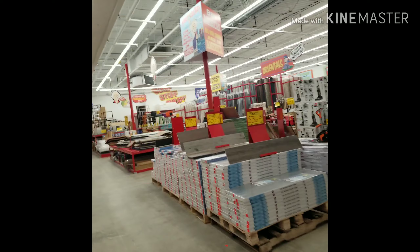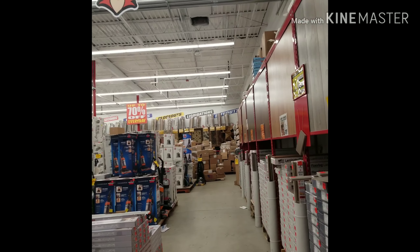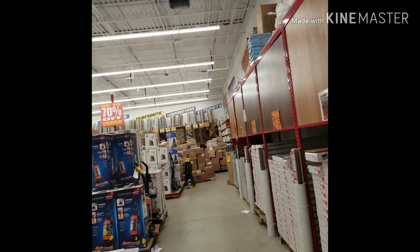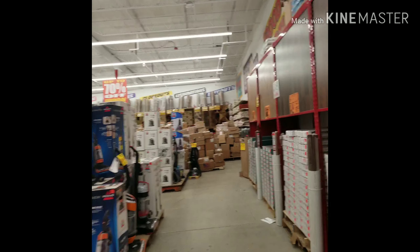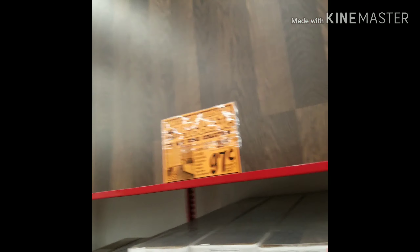They have mattresses and rugs. They look like they're still unpacking. Oh, they even have some tiles.